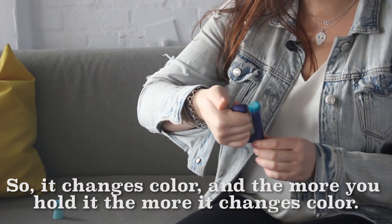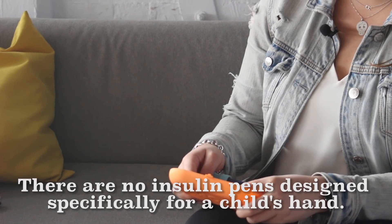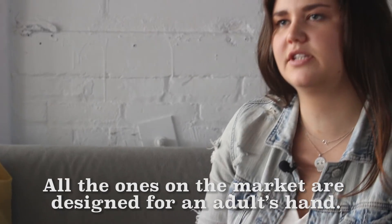So it changes color, and the more you hold it, the more it changes color. There are no insulin pens designed specifically for a child's hand — all of the ones on the market are designed for an adult's hand.